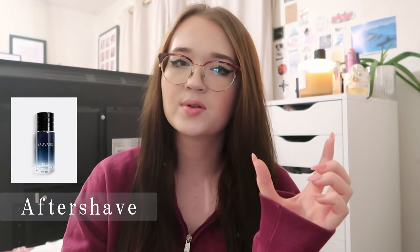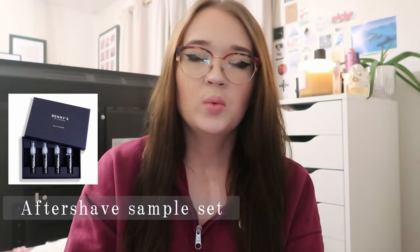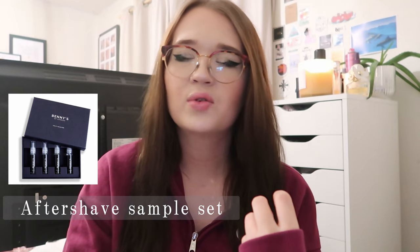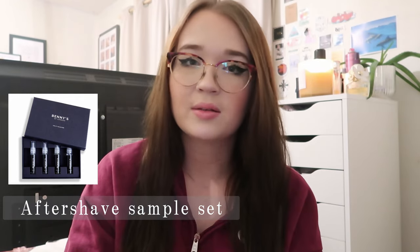I have four different categories of gifts. The first category is skincare and body care. The first idea is aftershave — you can get those 30ml smaller bottles that fit really nicely into a stocking. Something along the same lines is those aftershave sample kits, the ones with really small two or five ml bottles. That's ideal if you're not sure what scent to get them, because they can just wear whichever one they like the most.